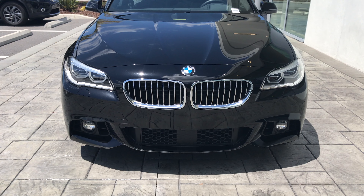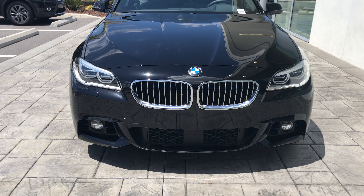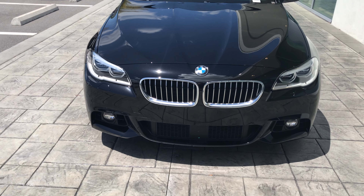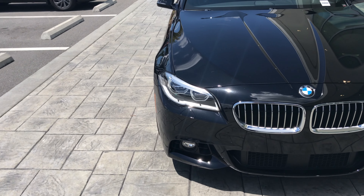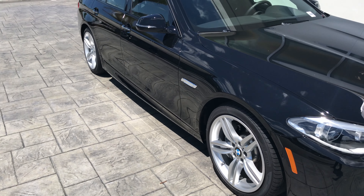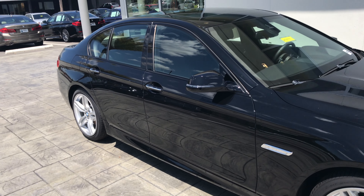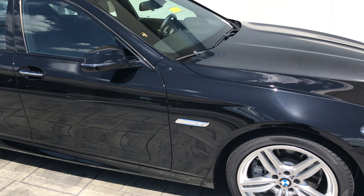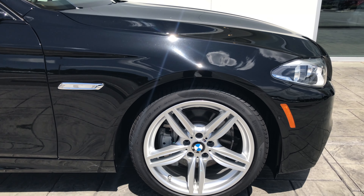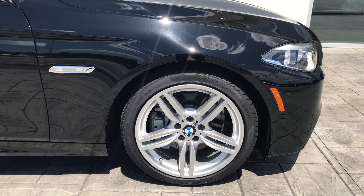This one does come equipped with the M Sport package, which gives you the more aggressive front bumper. It also gives you the 19 inch alloy M wheels, black Shadowline trim, and a lot of other cosmetic upgrades which we will go over here in the video. This has the 19 inch alloy M wheels with the run flat tires.